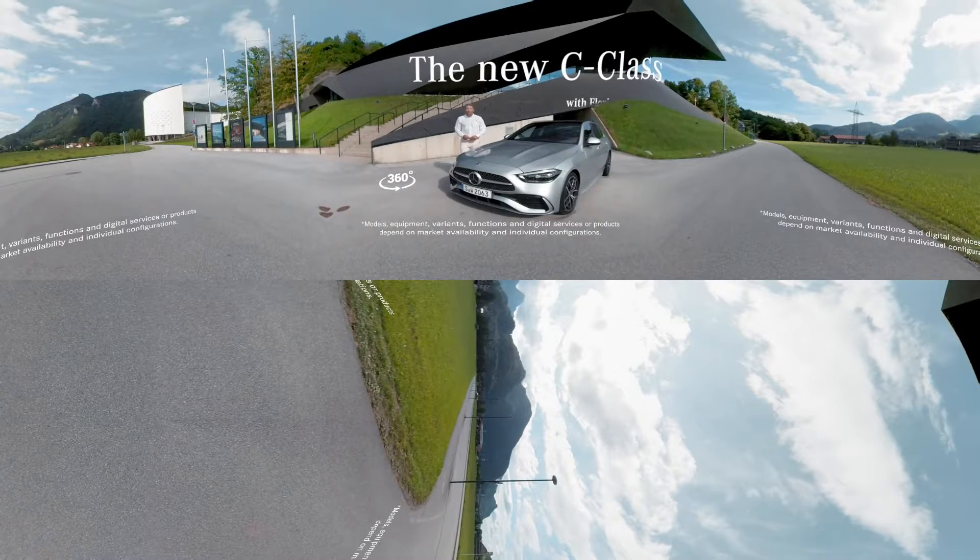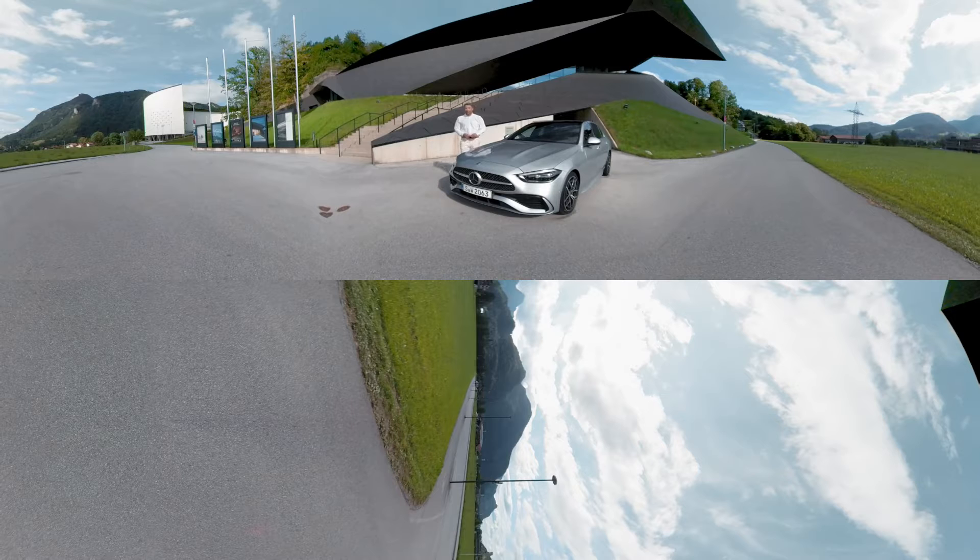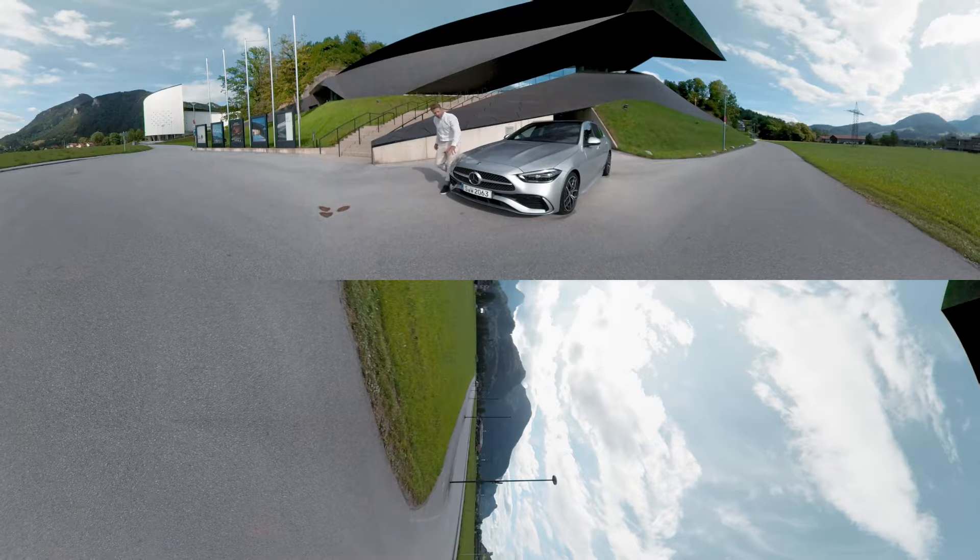Hello, I am Florian Ambrosius, and I'm taking you on an immersive 360-degree ride in the new C-Class. Have a look around — there's a lot to take in. Thanks to this latest model's new athletic proportions, the body styling is slimmer and sportier than before. Bold and notable exterior features are the power domes on the bonnet and the grille with the Mercedes-Benz pattern.